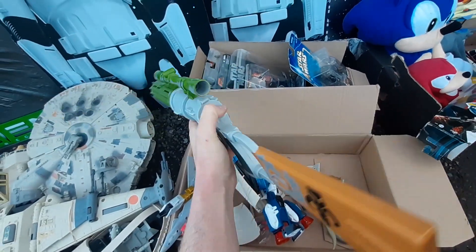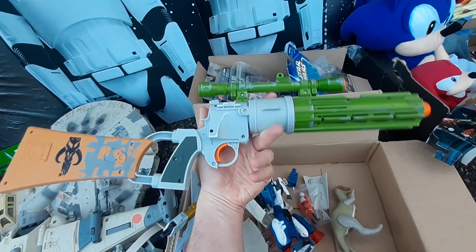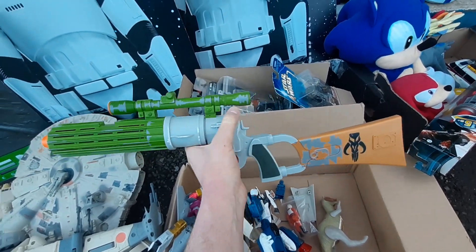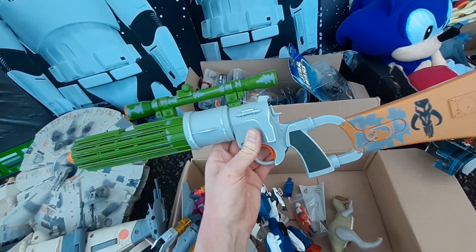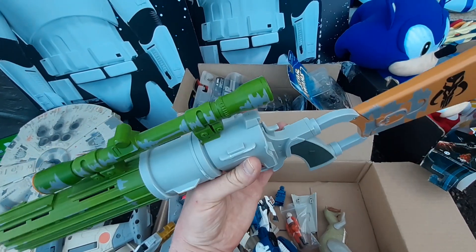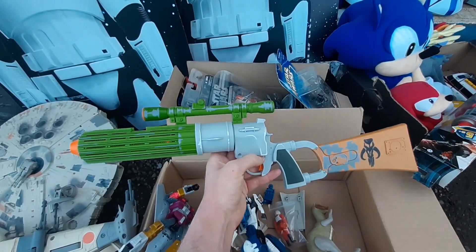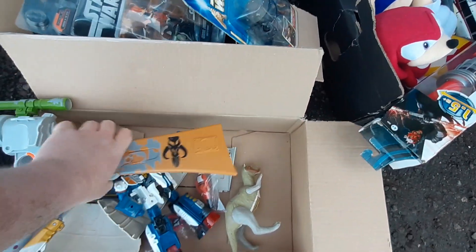We've got Boba Fett's blaster — this is quite a funny one. I used to find these all the time and they'd sell consistently for around 20 to 25 quid. Then just before Christmas I had one and it took forever to sell. But since The Mandalorian, prices have really skyrocketed — the last one I sold went for 65 pounds. It's a working lights-and-sounds Boba Fett blaster, so it should be a pretty quick sale at around 60 to 75 pounds.